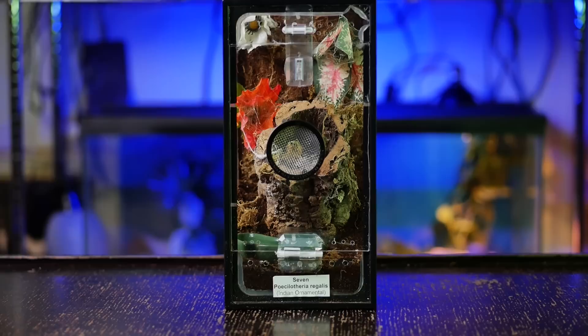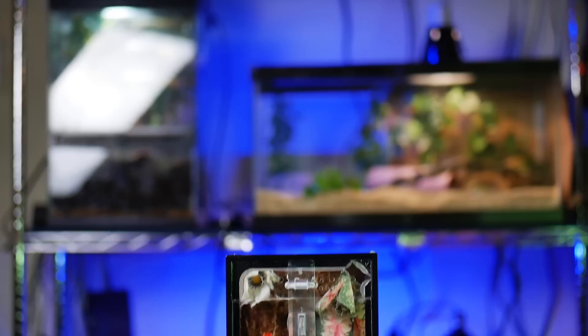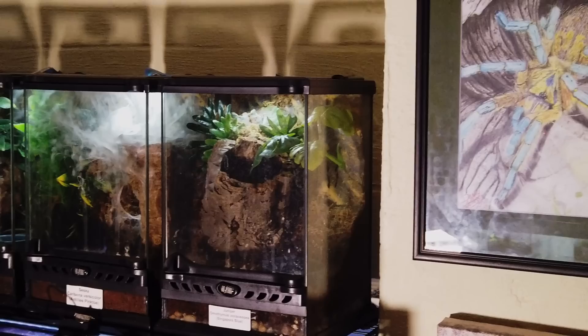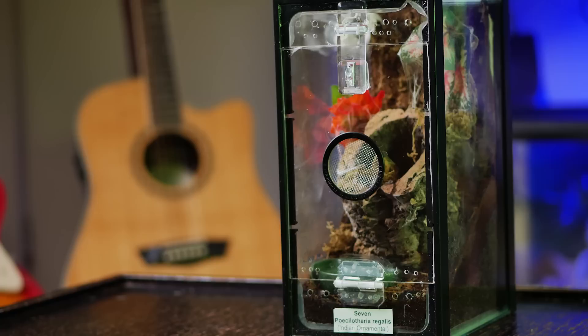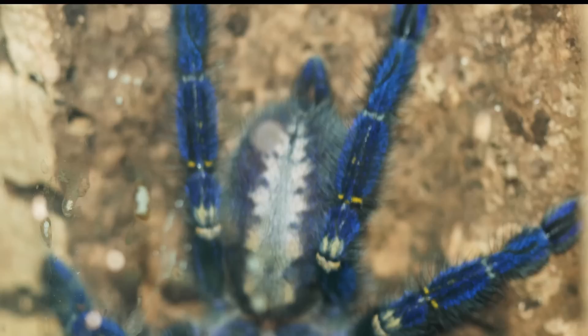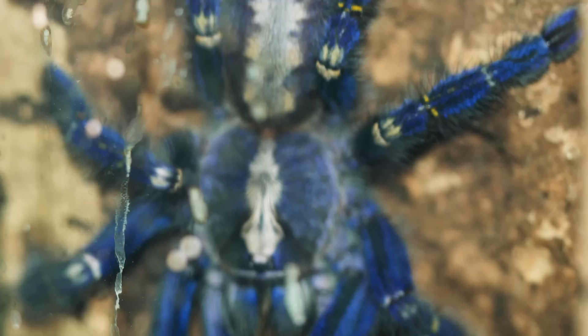Once the tarantula begins to outgrow that enclosure, I sometimes move them into a two-and-a-half-gallon aquarium retrofitted as an arboreal enclosure, or into an Exo Terra nano tall enclosure. I provide a hollow cork tube secured to the side for use as a hide, add sphagnum moss for dirt curtains, and include a nice-sized water dish. At this size they may still burrow a little, but most start using the hollow cork bark as their hide or webbing up dirt curtains in the back corners.